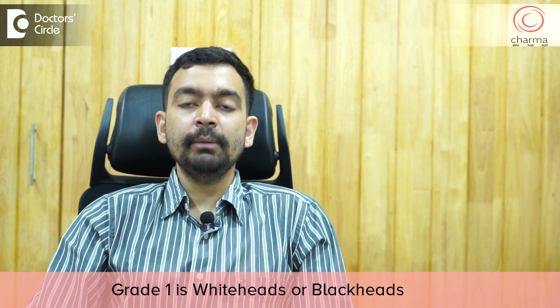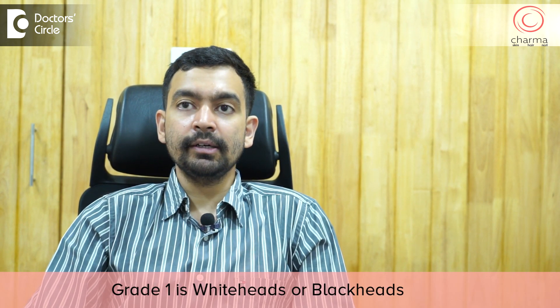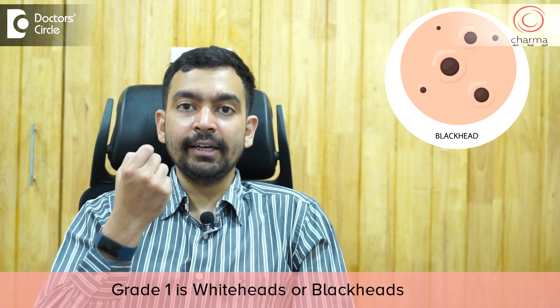Acne is graded by dermatologists into four grades: Grade 1, 2, 3 and 4. Grade 1 is the most common and it's just called as whiteheads or blackheads.